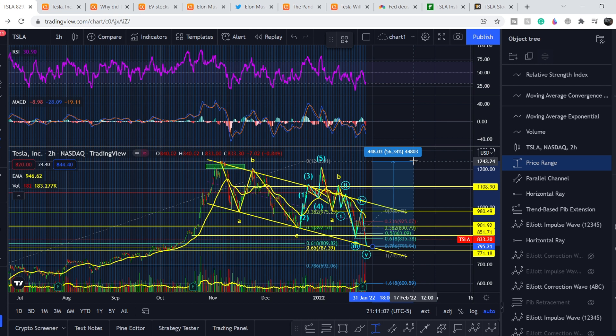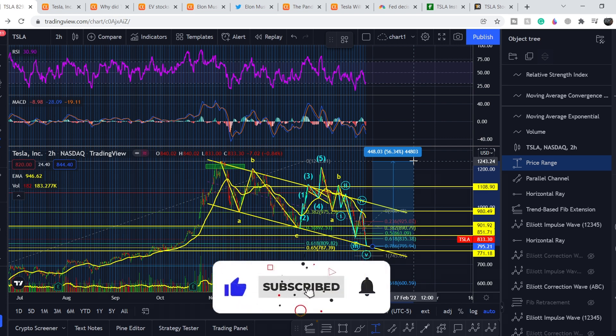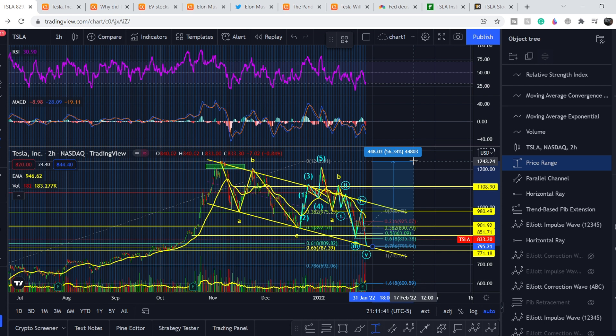In my opinion, the upcoming year will give us an opportunity to make at least 50% profit with this asset. From a technical standpoint, that's it for now. If you liked the video, please hit the like button, subscribe with the notification bell, and see you next time!